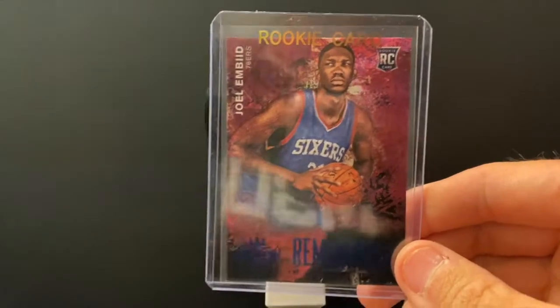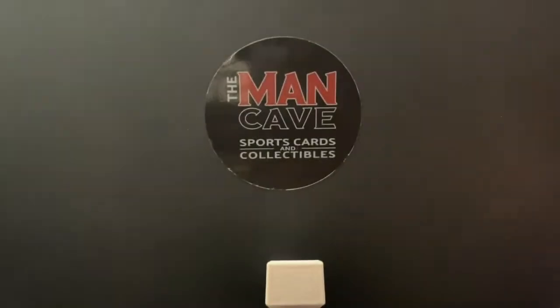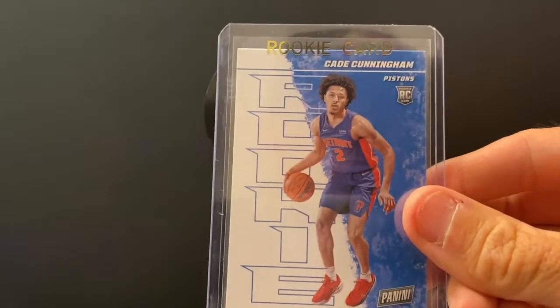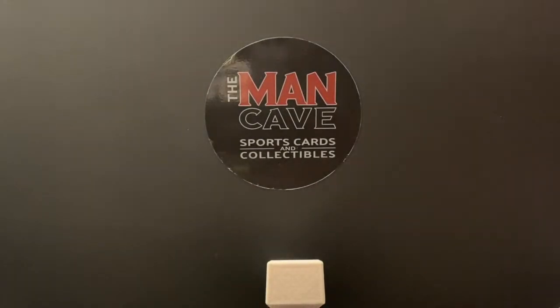We got a Joel Embiid Court Kings rookie, numbered out of 499. We got a pretty cool pickup that Mr. Schaefer was able to find. We had some people ask for Cade Cunningham — this is his Panini Player of the Day. You don't really see these out a lot.